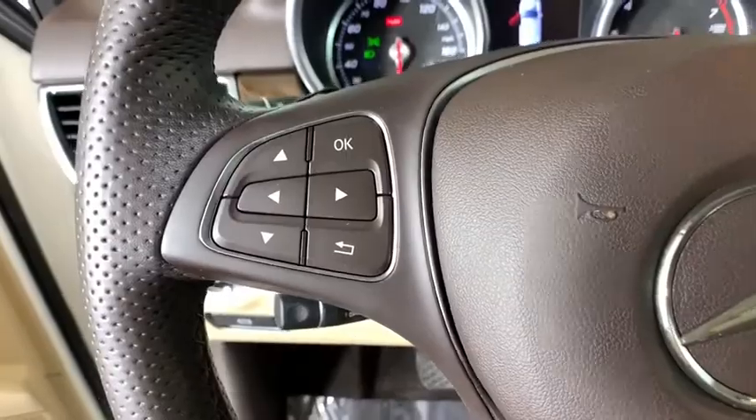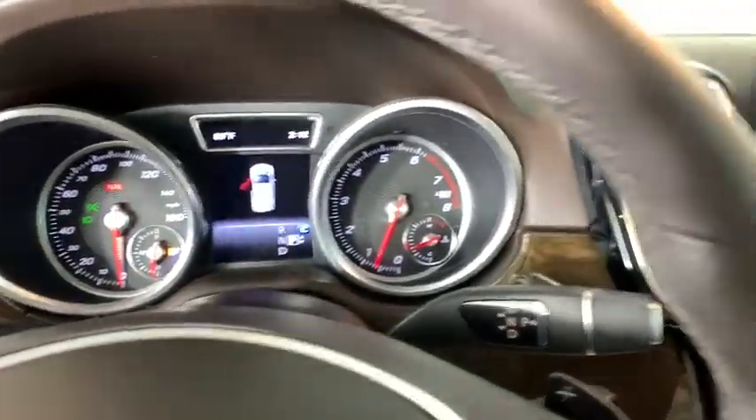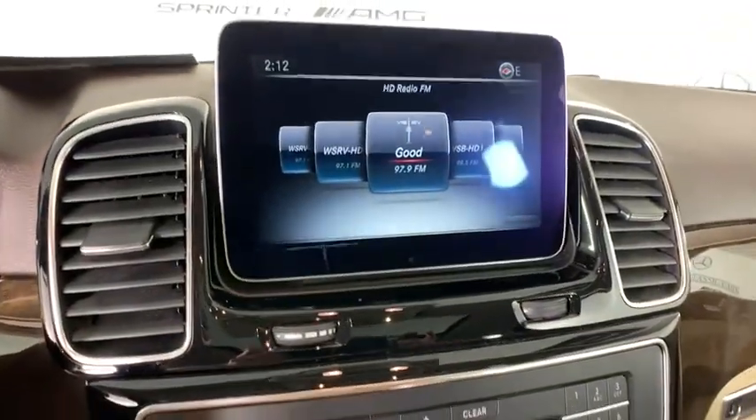Electronic stability control, rear window defroster, tachometer, Sirius satellite radio, remote keyless entry, panic alarm.